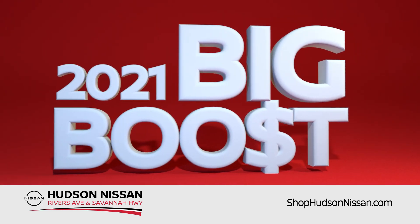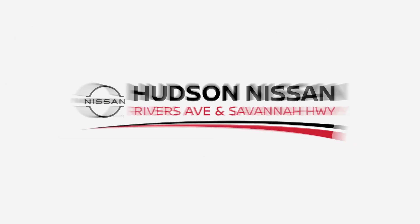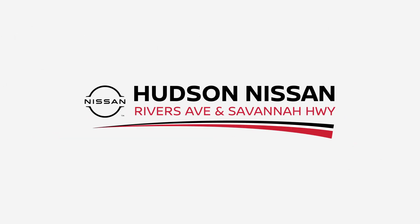Start your year with a big boost. Don't stimulate your senses with caffeine — do it with cash. From Hudson Nissan of Charleston and Hudson Nissan of North Charleston.